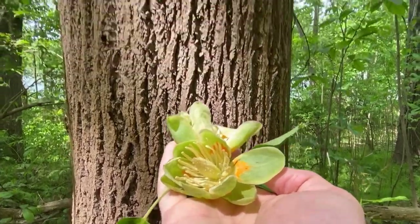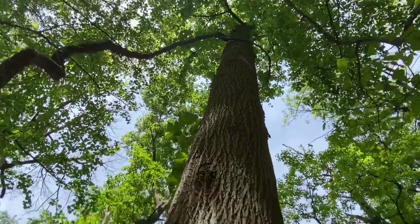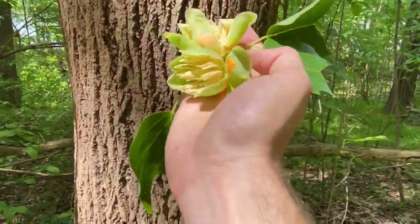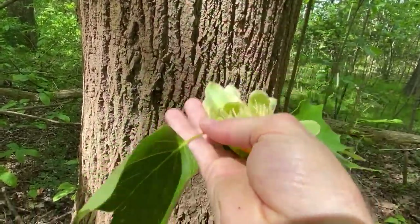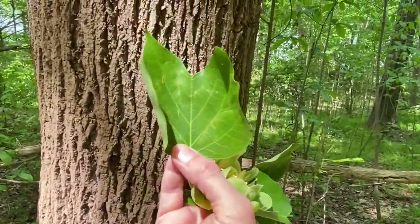It's because you have to look way up in the canopy to find them. These are from tulip poplar trees. Now they're not true poplars, but the leaves do look kind of like a tulip, which is where it gets its name from.